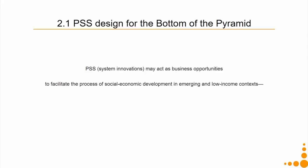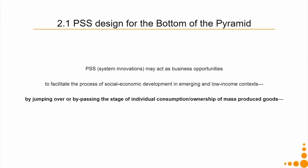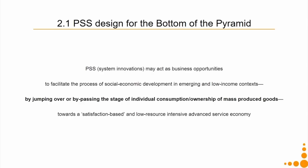When talking about PSS design for the bottom of the pyramid, through a business opportunity it facilitates socio-economic development. Since the community now has access to safe drinking water, there will be fewer diseases, fewer lost work hours, and kids will lose fewer school hours because they no longer fall sick from water. This facilitates socio-economic development in emerging and low-income contexts by bypassing the stage of individual consumption or ownership of mass-produced goods — towards a satisfaction-based, low-resource-intensive advanced service economy, as defined by UNEP in 2002.